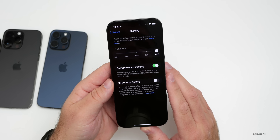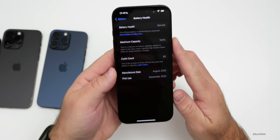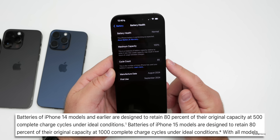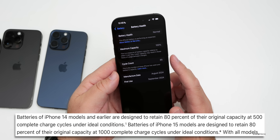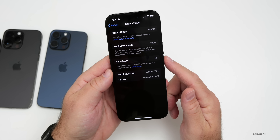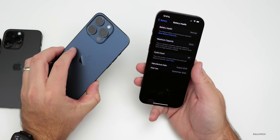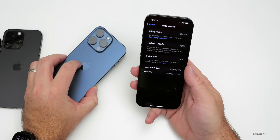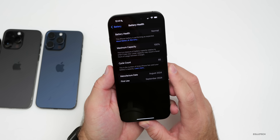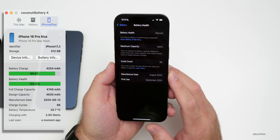As for my battery health, I'm at 85 cycles with 100% capacity. According to Apple, you should get down to 80% capacity somewhere between 500 and 1,000 cycles — with iPhone 15 and 16 models, Apple says you can get up to 1,000 cycles before hitting about 80%. Last year with the iPhone 15 Pro Max, it had already dropped below 100% by December, but this year it's doing much better at 85 cycles still at 100%.